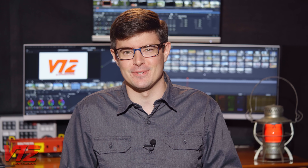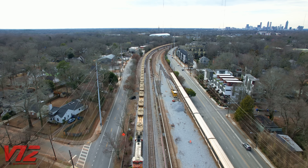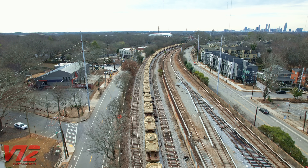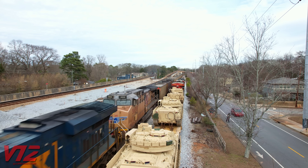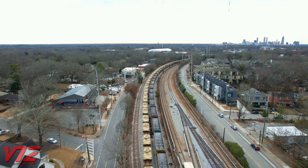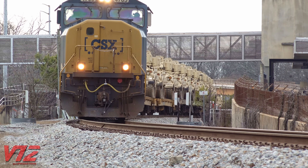Since we're on the topic of specialized trains, I've got a little bonus content. What I caught the next day was not hauling ballast — it was pulling a long line of Bradley fighting vehicles. This CSX train was sitting in Kirkwood, a neighborhood in Atlanta, waiting on an empty coal train to pass. Just for strategic reasons, I'm not going to say where all these Bradleys were going, but it was a really cool sight seeing so many of them. Here's that empty coal train they were waiting on, and after that passed, they were on the move — passing through Decatur, Georgia on the old Georgia Railroad.